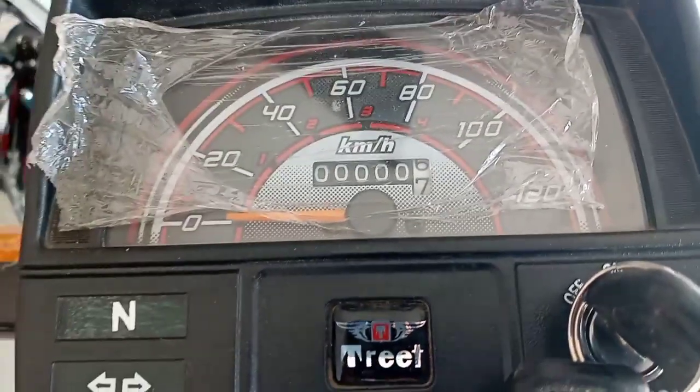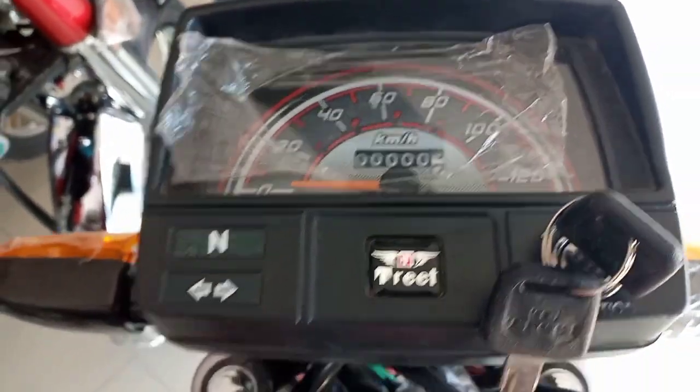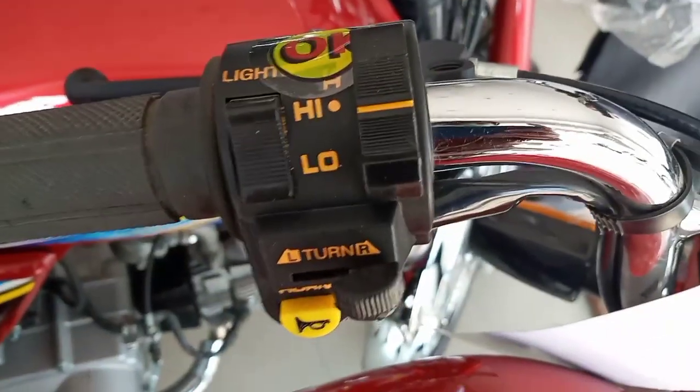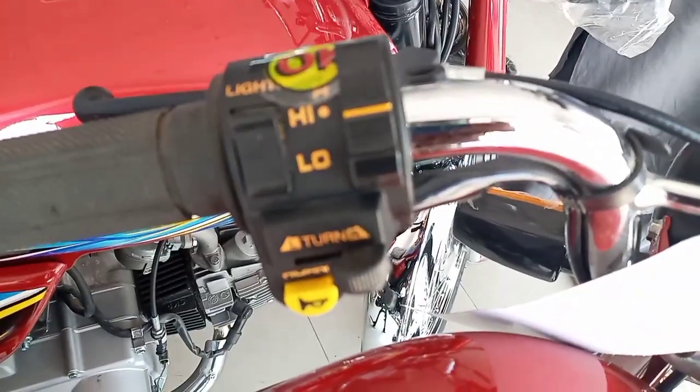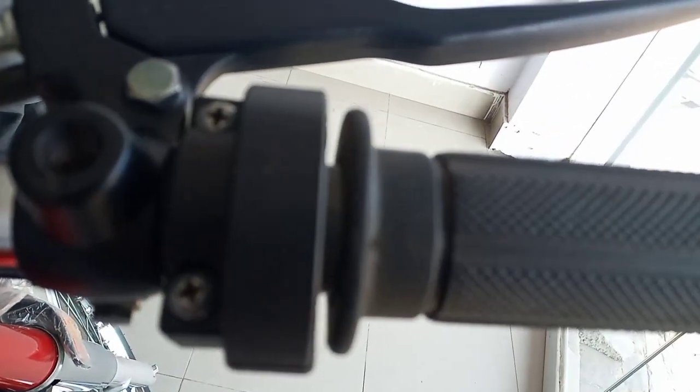Regarding the price of this bike, I will give you the market price. The installment option will be available, with monthly installments of around 10,000 to 15,000. This bike will be available at the showroom.